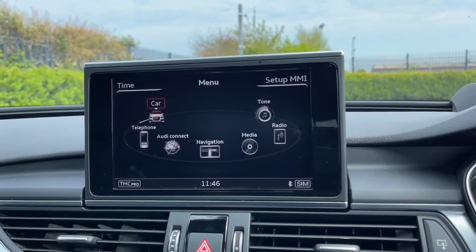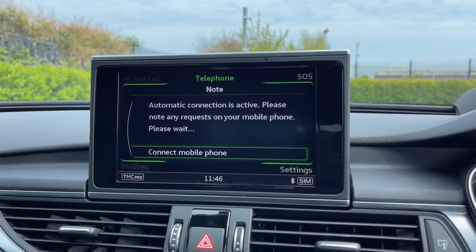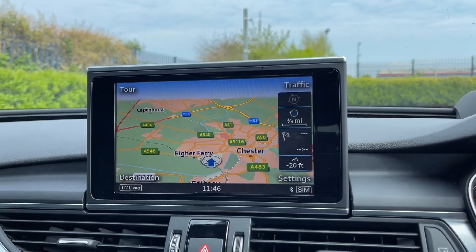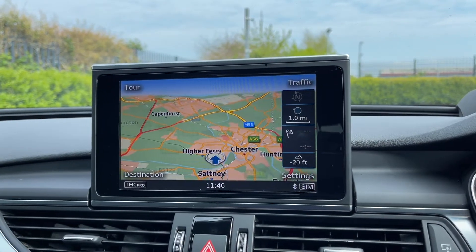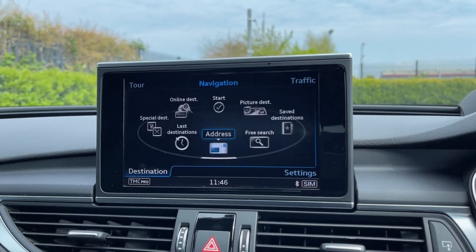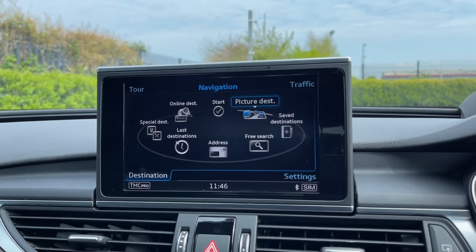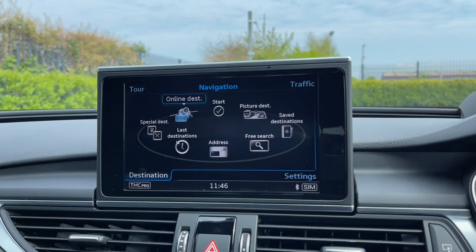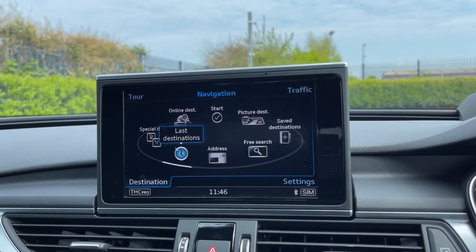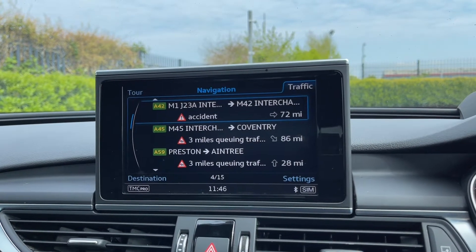Going back into the menu, the car boasts full Bluetooth connectivity so you can safely take and make phone calls while out on the go. You also have the full navigation system — the map is nice and clear and displays nearby points of interest. You can look up special destinations such as restaurants and car parks, ideal if you're in a location you don't know well, and you can view all your traffic information to help you plan a route and avoid busy roads.